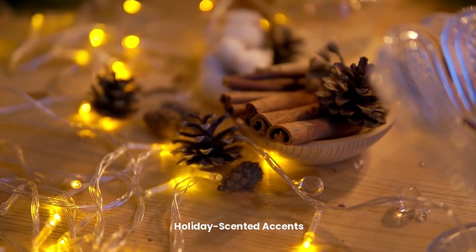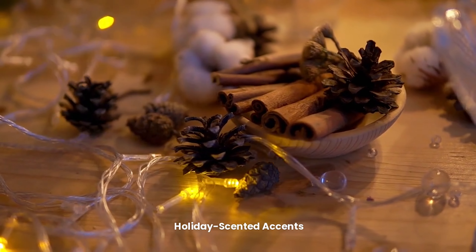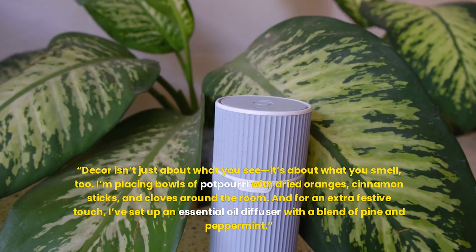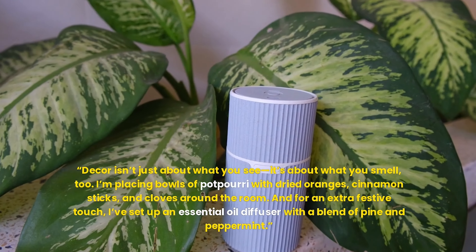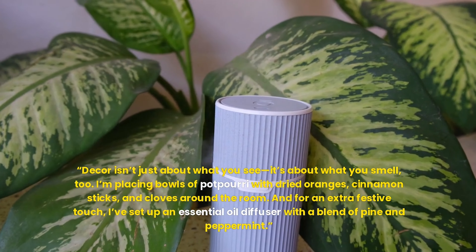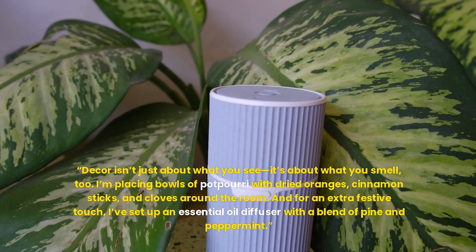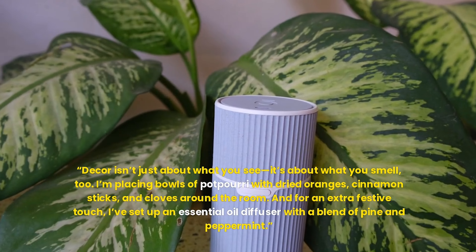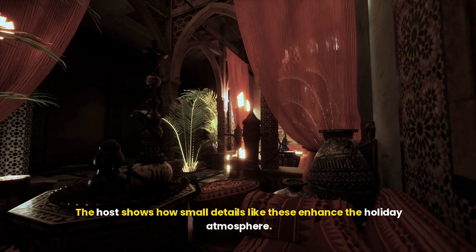Holiday-scented accents. Decor isn't just about what you see — it's about what you smell, too. I'm placing bowls of potpourri with dried oranges, cinnamon sticks, and cloves around the room. And for an extra festive touch, I've set up an essential oil diffuser with a blend of pine and peppermint. The host shows how small details like these enhance the holiday atmosphere.